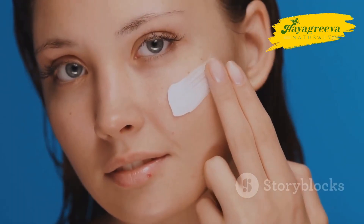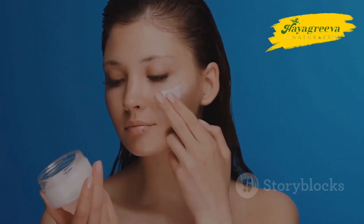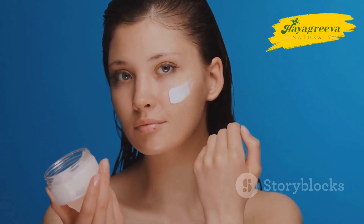For a neem and aloe vera gel, mix two tablespoons of fresh aloe vera gel and one tablespoon of neem oil. Apply the mixture to your face and leave it on overnight. Rinse off in the morning with lukewarm water. This gel helps to soothe irritated skin and reduce acne scars.